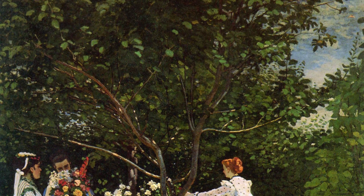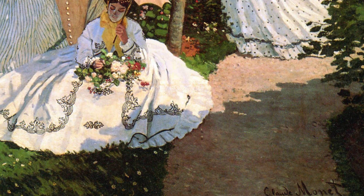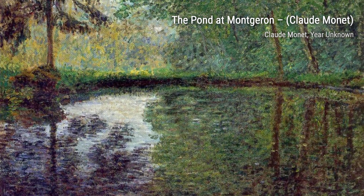Next, we have Water Lilies. This series of paintings showcases Monet's love for nature, as he immerses us in the beauty of water lilies, using his signature brushstrokes to create a sense of tranquility and harmony.